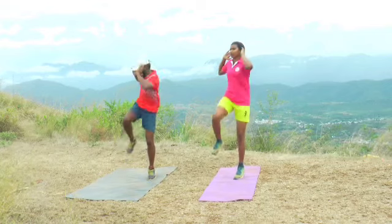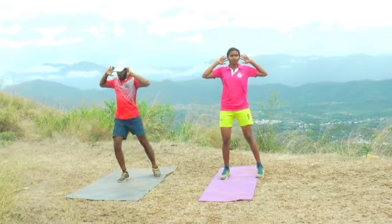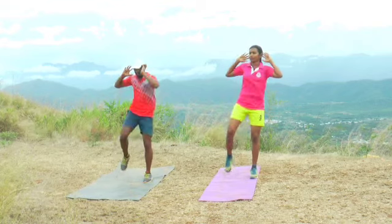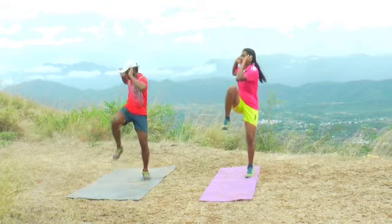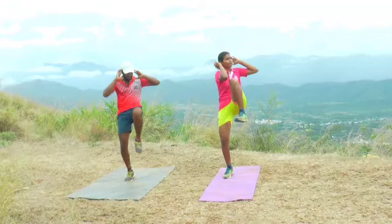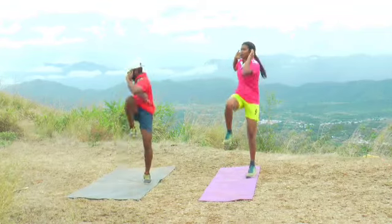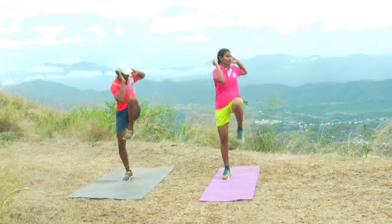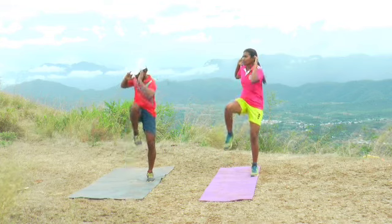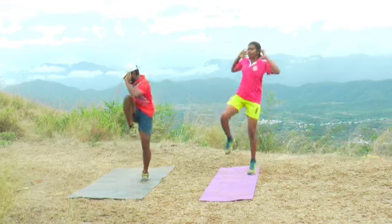The second one is steam engine crunches. This is a crunch in a standing position. This is the alternative — we have a good ab crunch, and we have obliques. We have a good coordination for our body.